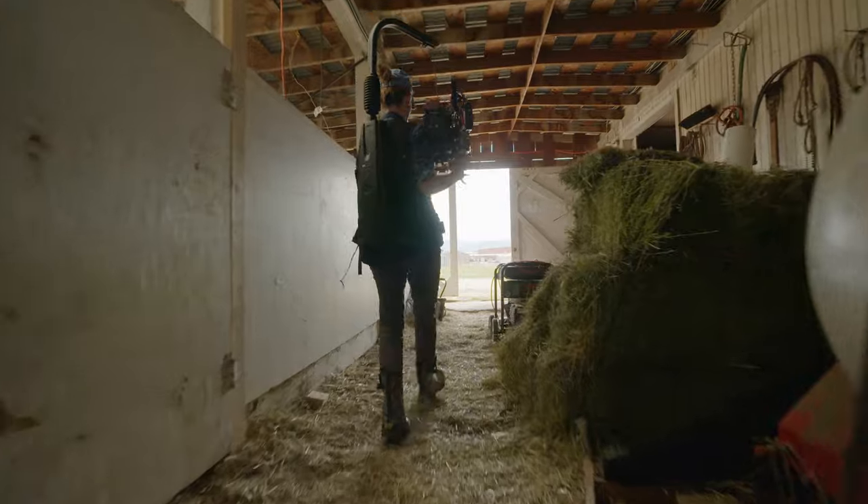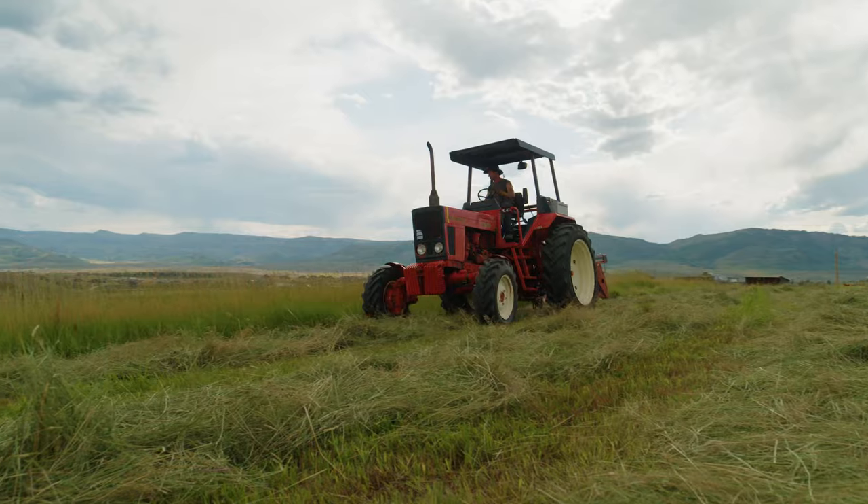The lens I used the most was the 16-35. It's just such a sharp image. The autofocus on it is insane.